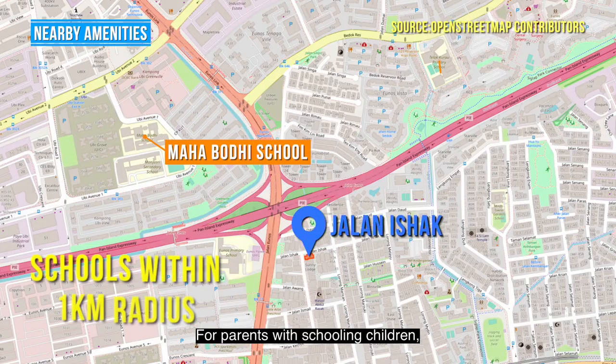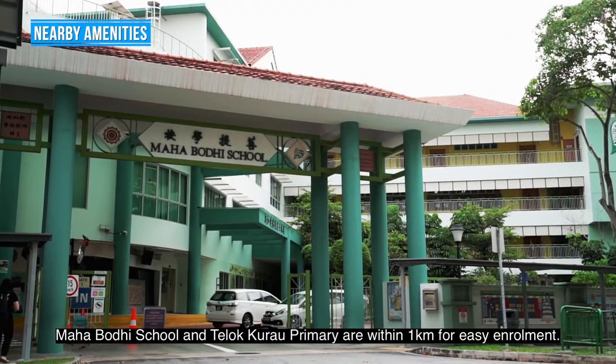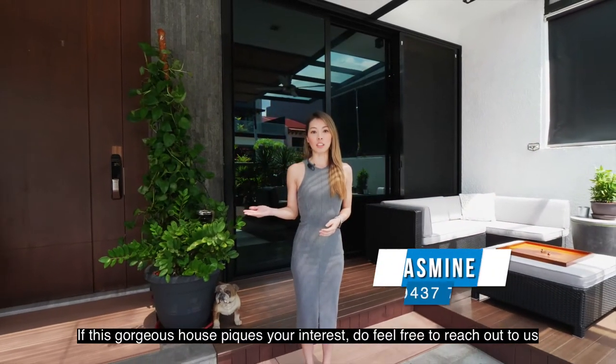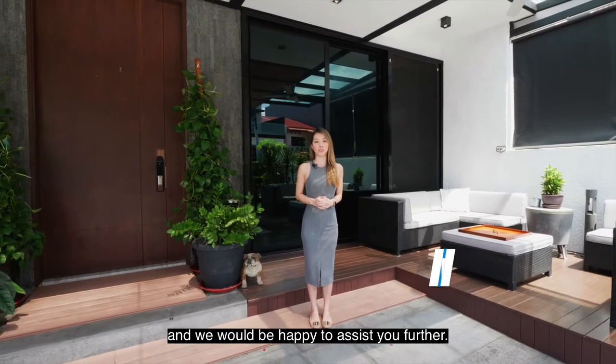For parents with schooling children, Maha Bodhi School and Telok Kurau Primary are within 1km for easy enrollment. If this gorgeous house takes your interest, do feel free to reach out to us and we will be happy to assist you further.